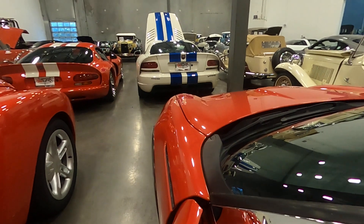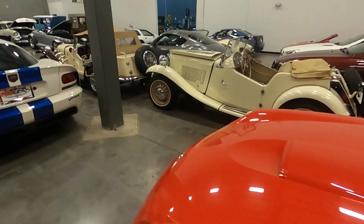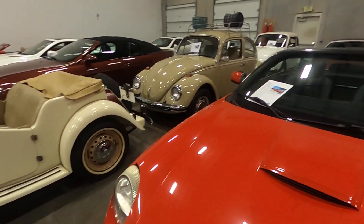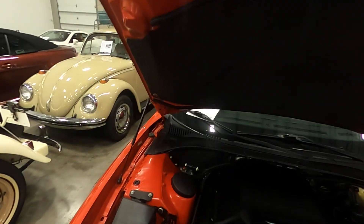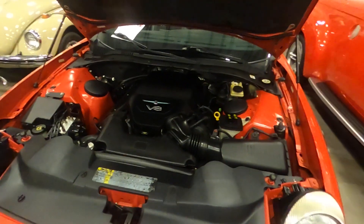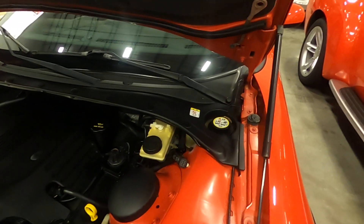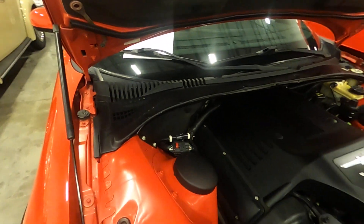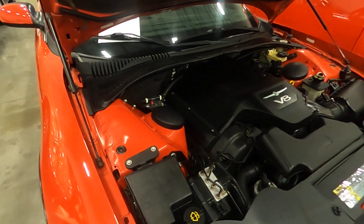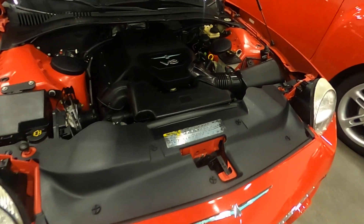We'll go ahead and open up the hood so you can see the engine compartment. The engine compartment is just as clean as the exterior and interior of the vehicle — very clean, surprisingly clean for 72,000 miles. This vehicle has been very well kept and taken care of very nicely. Fully operational.